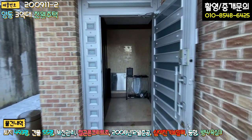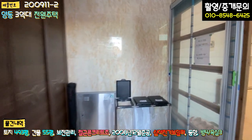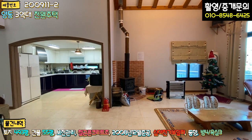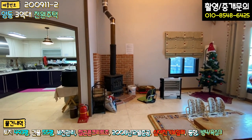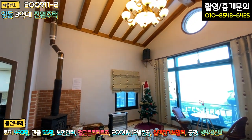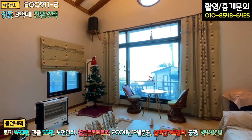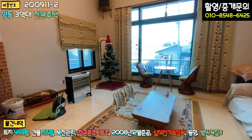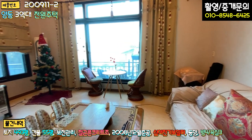현관 들어가시면 타일 마감돼 있고, 좌측에 신발장, 벽면도 다 타일이고 우측에 중문이 있습니다. 약간 오래된 인테리어 냄새가 좀 나고요. 들어가시면 바로 벽난로가 보이고, 거실은 층고가 굉장히 높습니다. 2층까지 층고를 쭉 빼셨고, 메인 조명과 창 이렇게 빠져 있고 크리스마스 트리가 아직도 있습니다. 거실에서 파티하고 놀기에 밤에 굉장히 예쁘고 아늑한 공간이 연출될 것 같습니다.